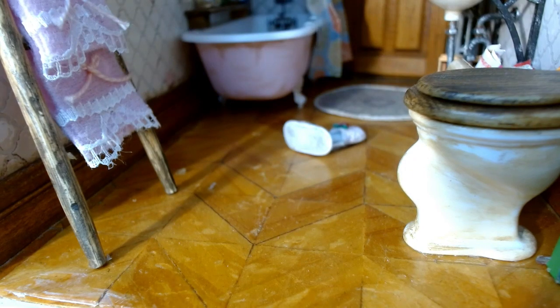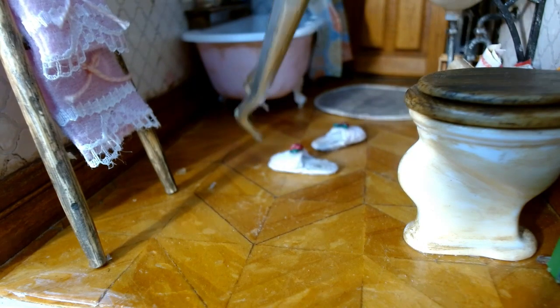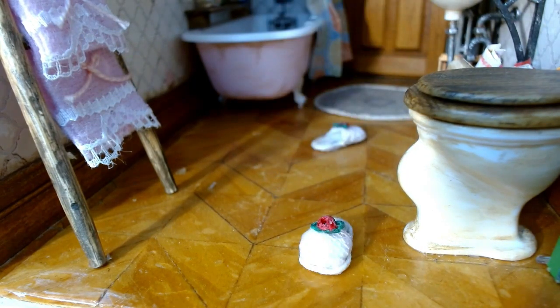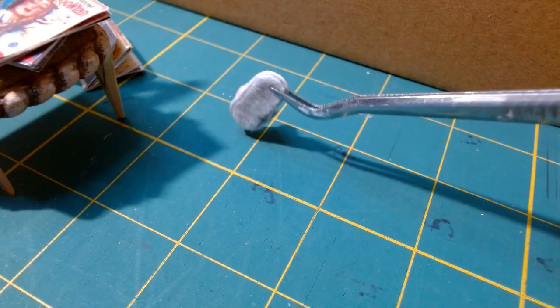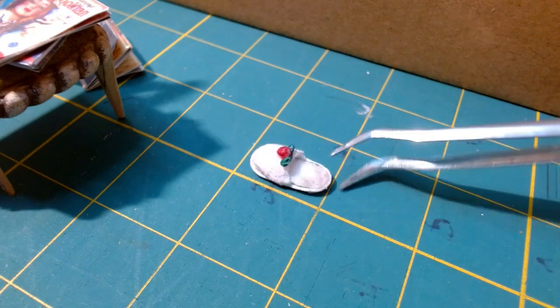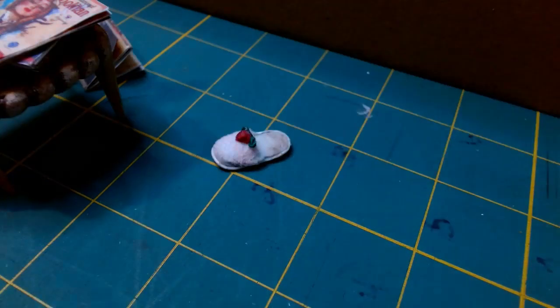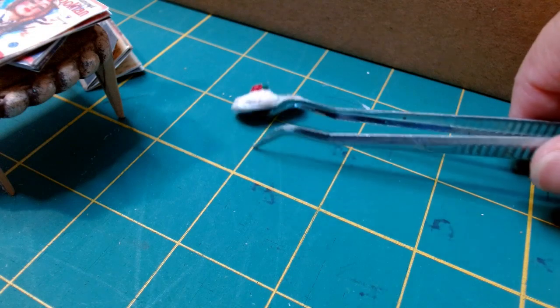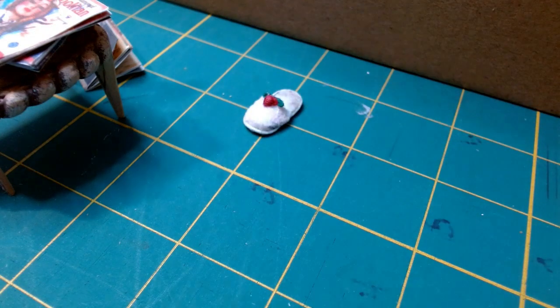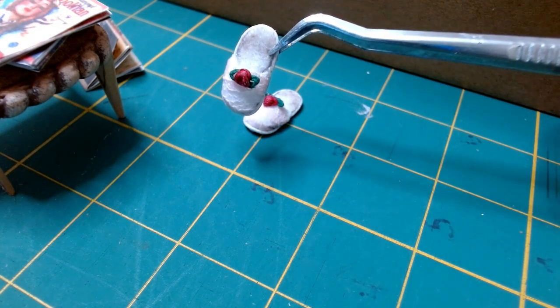Now I'm going to show you these cute little house slippers — the granny's house slippers. She wears these outside sometimes when collecting the mail or feeding her chickens, so they're a bit dirty on the bottom. They have a pretty pink lace on top and an added rosebud.